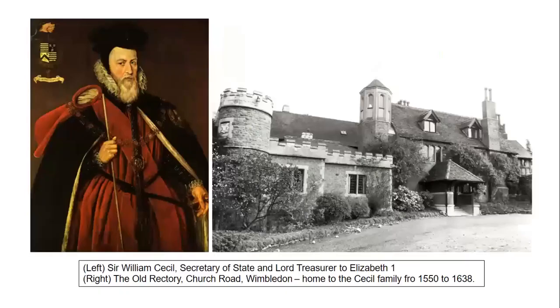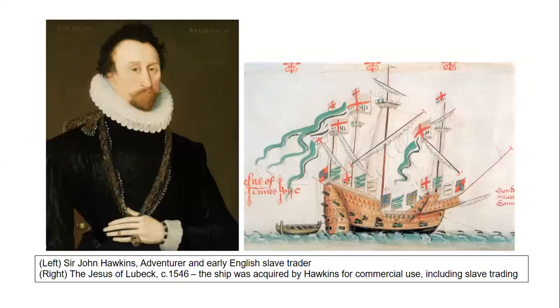During the reign of Elizabeth I, her Lord Treasurer William Cecil and his family owned the old rectory on Church Road in Wimbledon. William was one of those responsible for gaining the Queen's financial backing for the slave trading missions of John Hawkins, uncle of Sir Francis Drake. The English became involved in trading slaves captured in Africa and sent to work in the Spanish colonies in the Caribbean. Many of these slaves would have been forced to work on tobacco plantations.